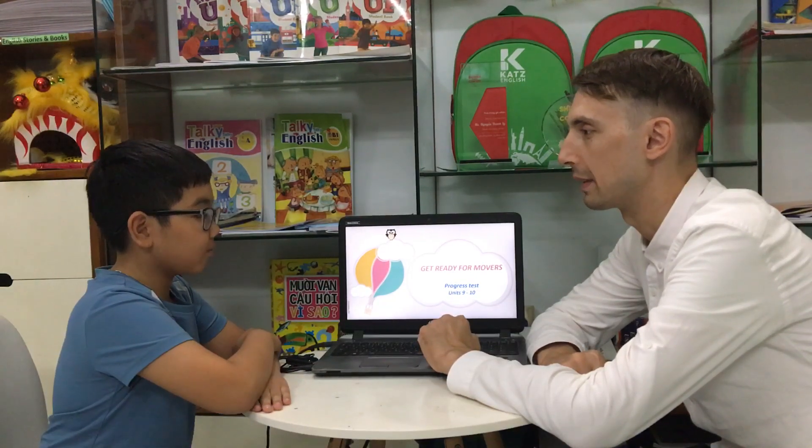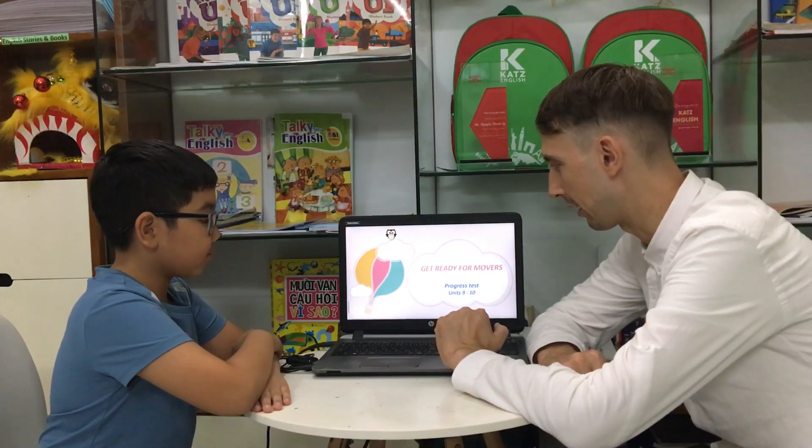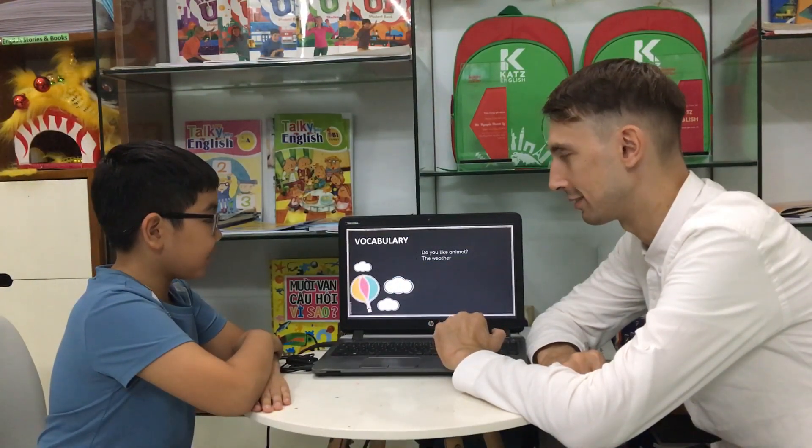Hello. Hello. What is your name? My name is Peter. How old are you, Peter? I'm 10 years old. Good. Are you ready to test? Yes. Good.